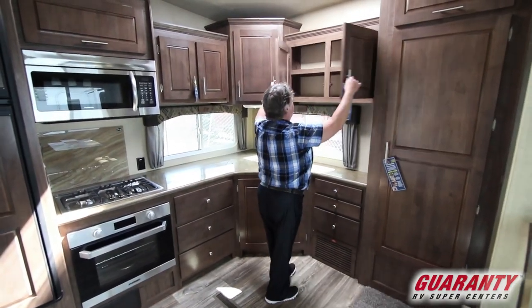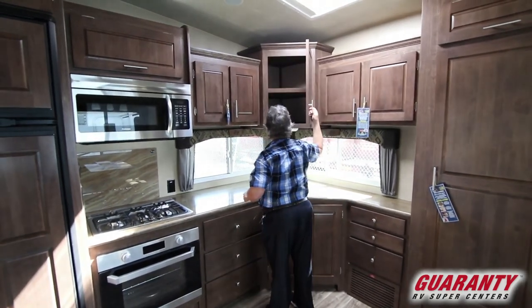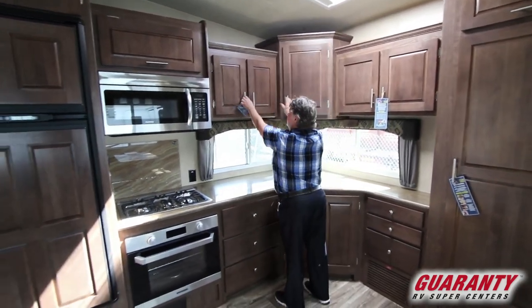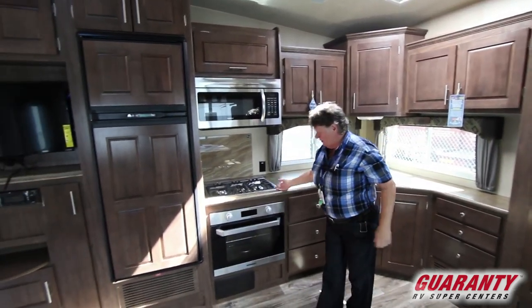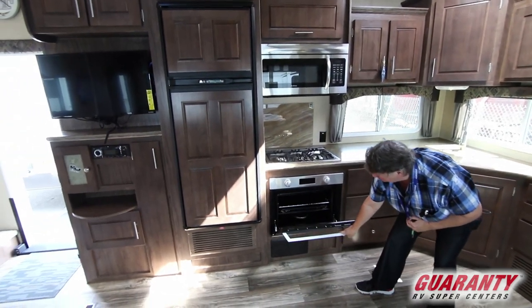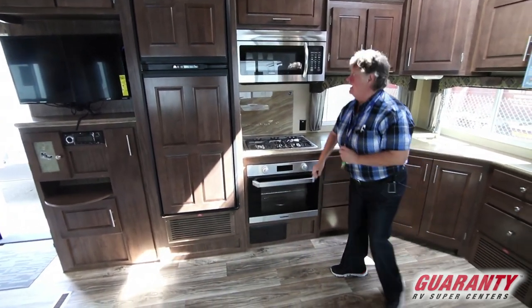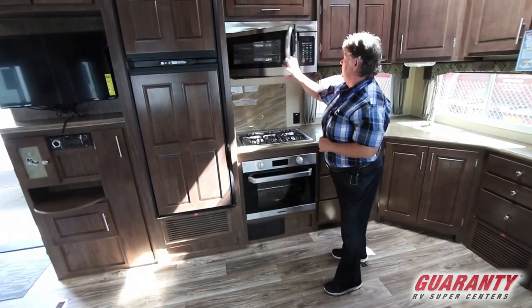Nice solid doors — a couple more here, nice deep ones. We have a nice three-burner stove with your Furion. Look at the size of that oven — it's ready for some baking. We have the Furion convection oven, good size.